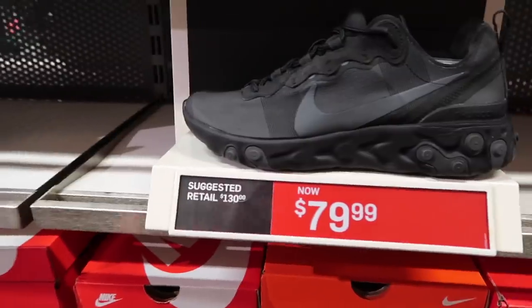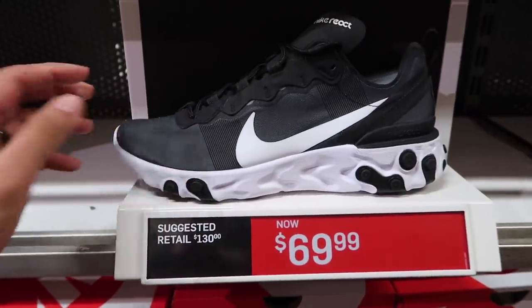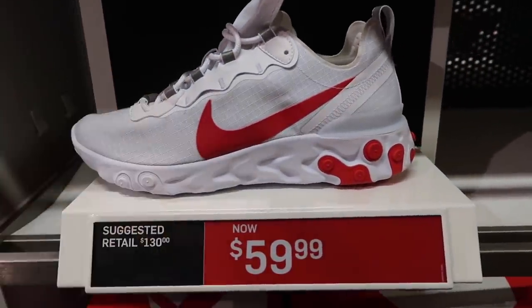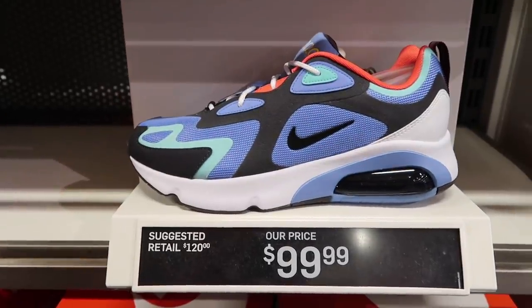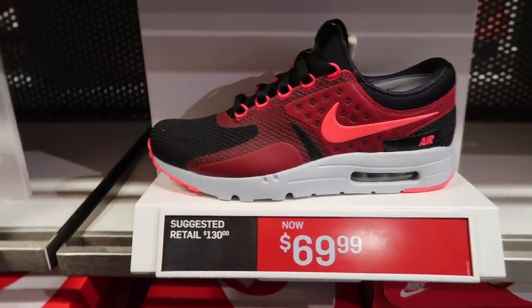Complete with Fox — cheap! React Element all black at $80, React Element black and white at $70, and these are pretty cool — red and white at $60. Air Max 200 — $100. Air Max Zero, we show them every single time — $70.